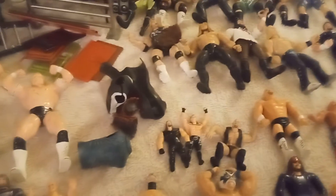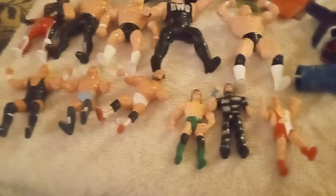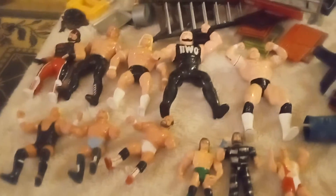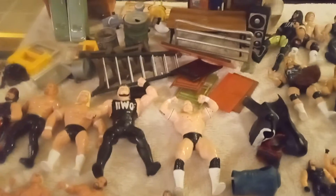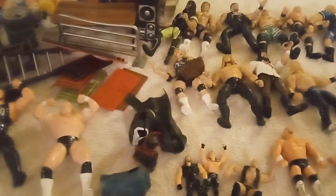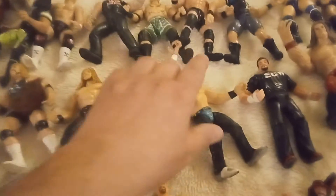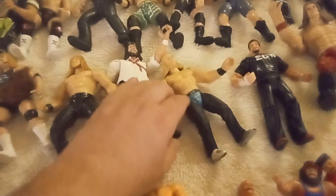Hey everybody, how you doing? It's Big Dog. I'm going to do a video tonight of wrestlers. I got all kinds of wrestlers and accessories, different kinds. These are the ones with the plastic bodies with the rubber limbs — the rubber legs. A couple of eyeballs here and there on this little bit here. So let's get right into it.